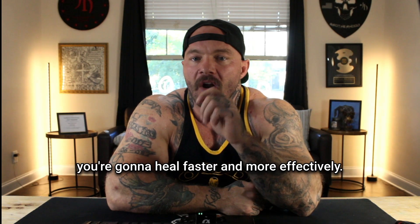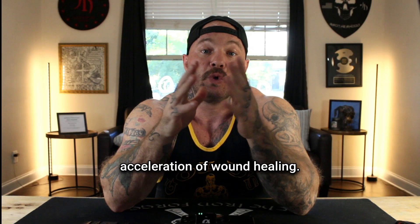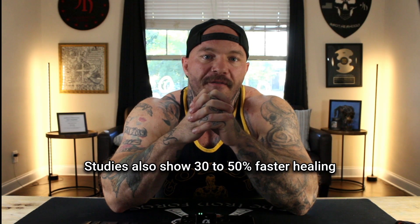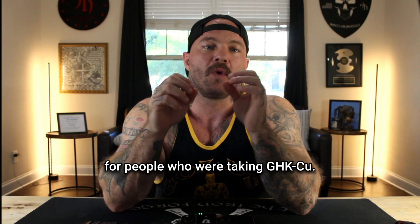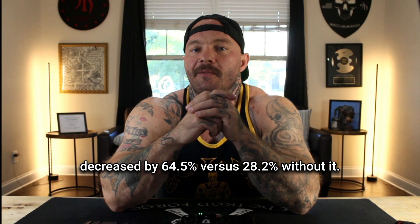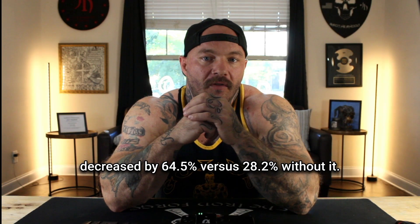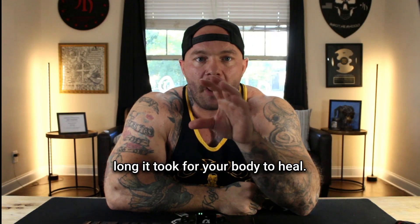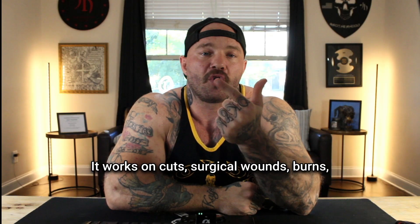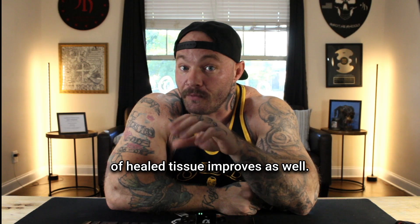You're going to heal faster and more effectively. Sixth, GHK-CU helps with the acceleration of wound healing. Studies show 30 to 50% faster healing for people taking GHK-CU. One study actually found that wounds were decreased by 64.5% versus 28.2% without it — a massive difference. It works on cuts, surgical wounds, burns, and internal tissue damage, and the quality of healed tissue improves as well.